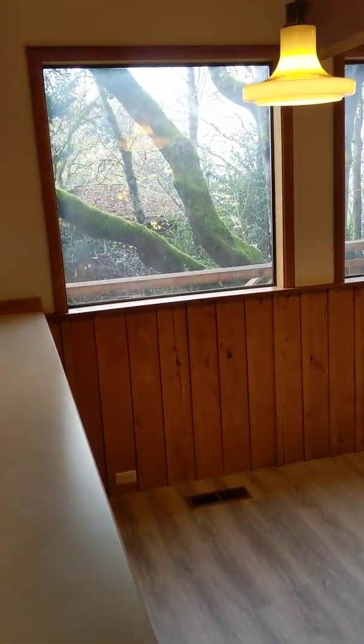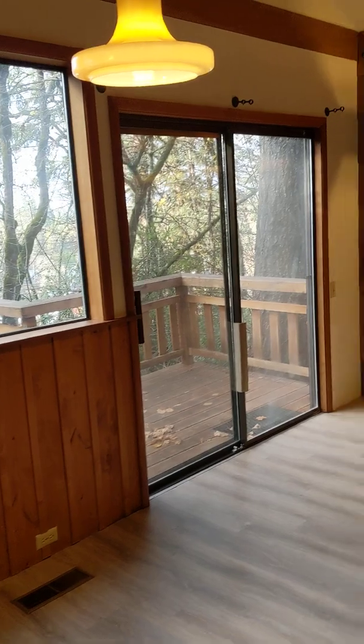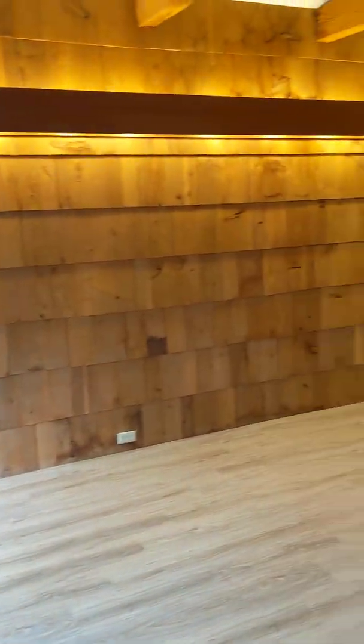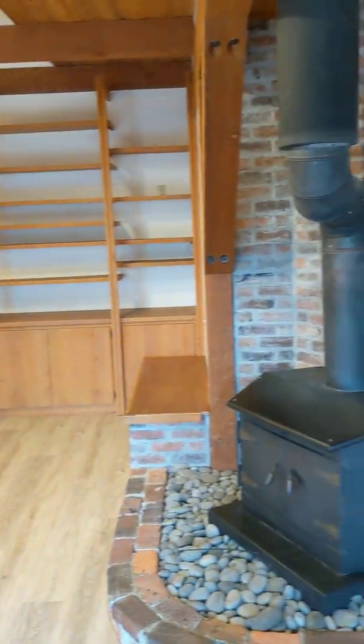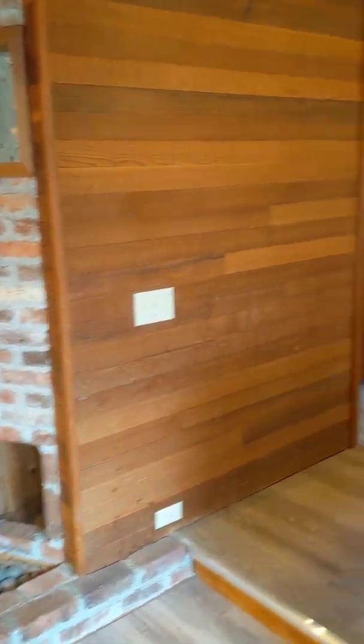We're going down to the dining area. Lots of big windows here. Another slider out to the porch. Built-in shelving. A wood stove. And there's a nice pantry area here.